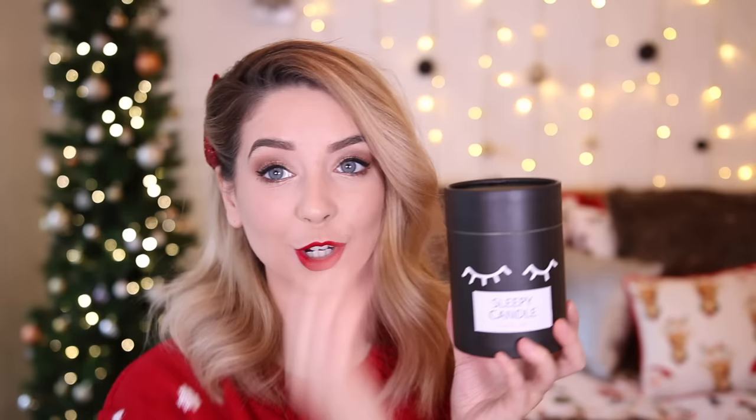Moving on to more lifestyle bits and pieces — I have this, which I really like. This is by Monkey and I got it on ASOS. It was only £10 and it's a sleepy candle in the scent bubblegum. I've never lit a candle with the scent bubblegum before, but I just thought it looked so adorable. The packaging is lovely, and the actual candle is so cute.